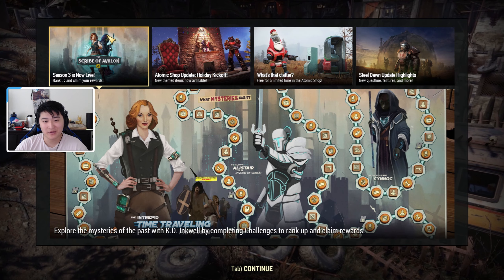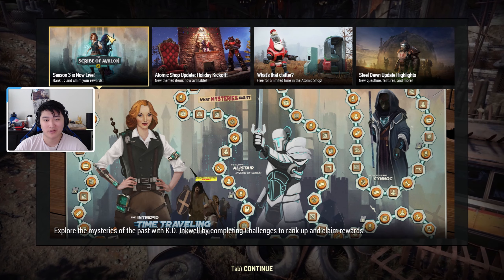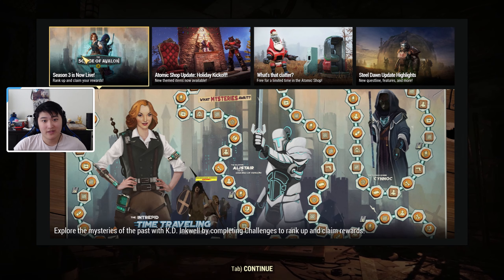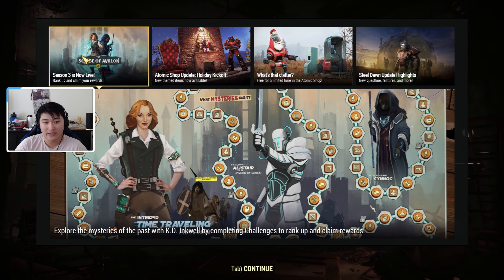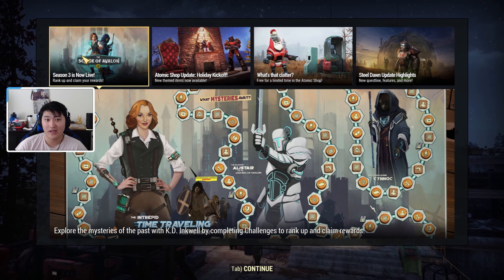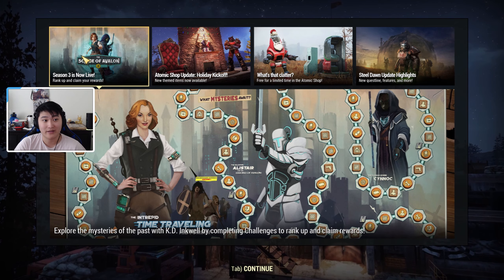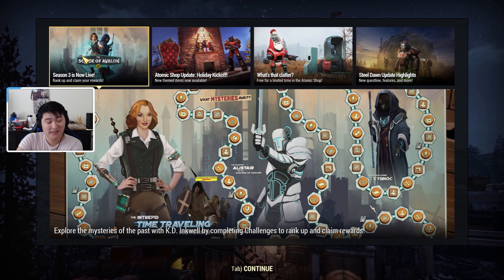Hey guys, it's Box Bro, welcome back to another video. Today we're doing an Atomic Shop weekly update for December 15th to December 22nd. Along with this Atomic Shop weekly update, Season 3 is also live. If you want any details on Season 3 and what's included — like the rewards and new content — you can click the video in the description for a full breakdown.